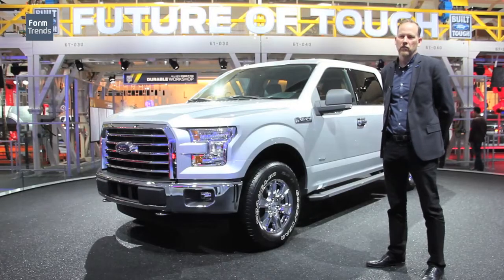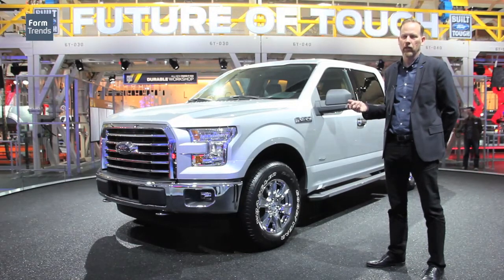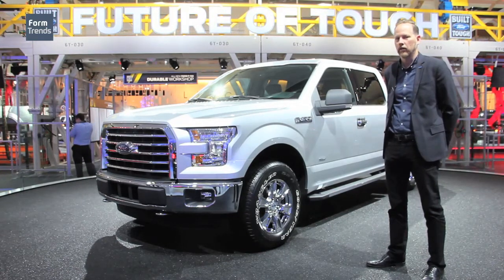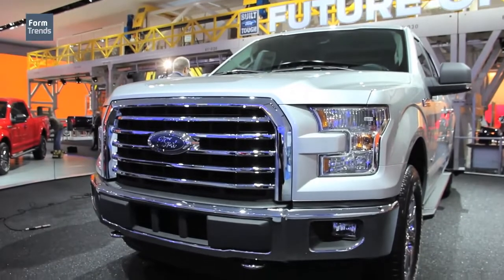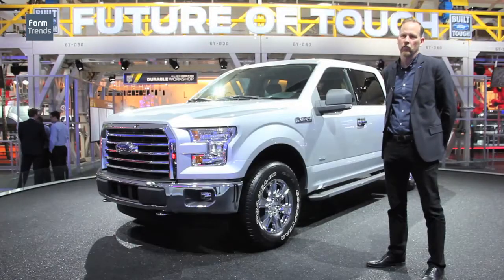The 2015 F-150 was designed to be aluminum from the get-go. We knew we were dealing with a new material that we had only really used in hoods and other small areas on our vehicles in the past. Although we had a lot of knowledge of aluminum through our background with Jaguar, we had never done anything like this before. I don't think anyone's ever done anything like this.